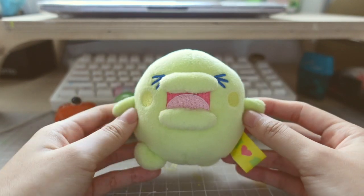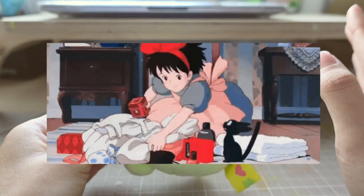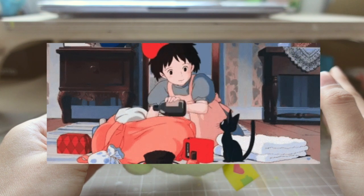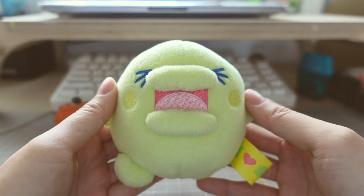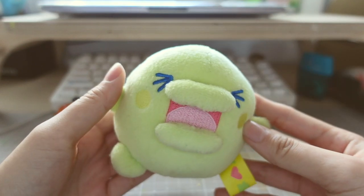I thought today would be a good day to do this video because I'm moving! I'm just frantically packing everything into boxes now and my studio stuff is pretty much packed in the boxes so I can't really work. Might as well do a video for you guys.